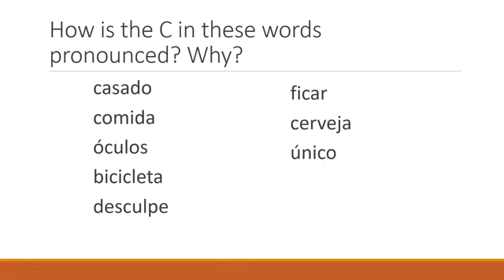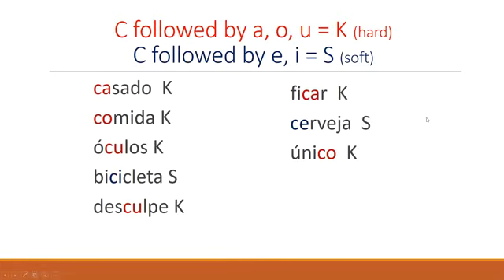Sometimes you know — oh, that sounds terrible, it's going to be the other one. If you're not sure, look at the next letter. That gives you the clue. So: casado, comida, óculos, bicicleta — because of the I — desculpe, ficar, cerveja, único.